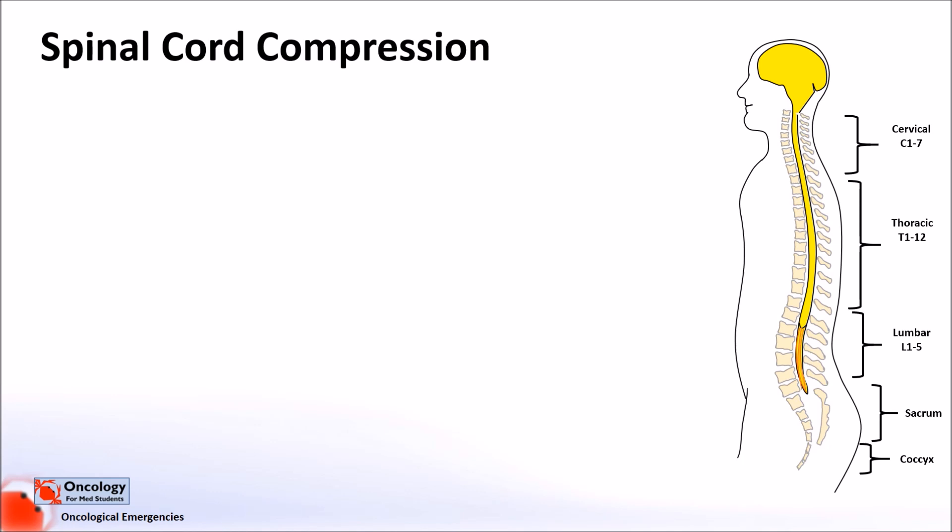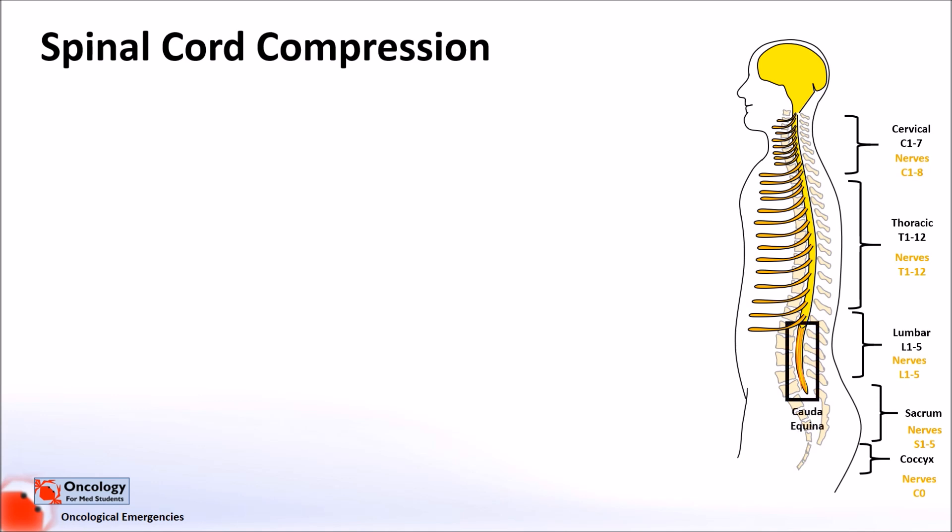The nerves that come from the spinal cord are named after the levels at which they leave the spinal column. These are C1 to 8, T1 to 12, L1 to 5, and S1 to 5. The spinal cord ends around the level of L1 to 2, after which there is a bundle of nerves known as the cauda equina, which means horse's tail.